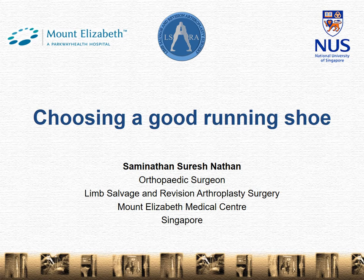Hello, I am Dr. Suresh Nadan, the senior orthopedic surgeon and director of the Limb Salvage and Revision Arthroplasty Surgery Clinic in Singapore, and today I'm going to be talking about how to choose a good running shoe.